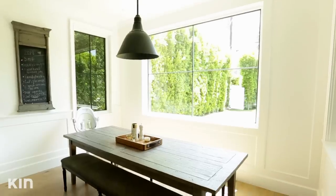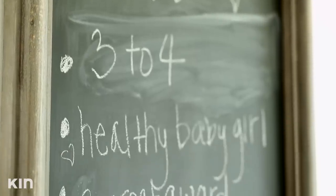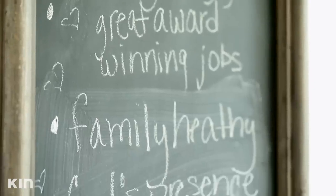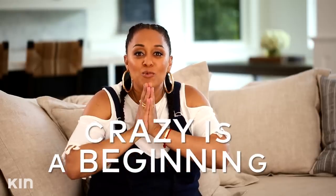We have a chalkboard in our kitchen and that is our vision board. Every year at the beginning of the year, we write out our goals, our aspirations, and just what we want for the year. And I am telling you, every single time we do this, we always check off everything. It is the weirdest thing, even if it sounds crazy.